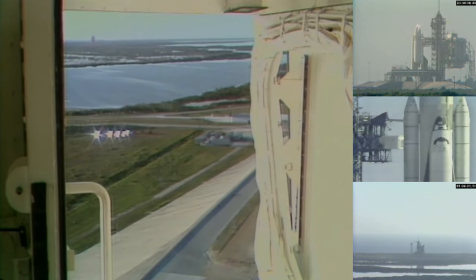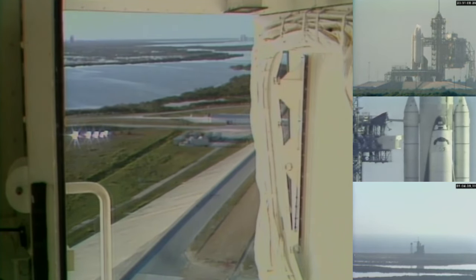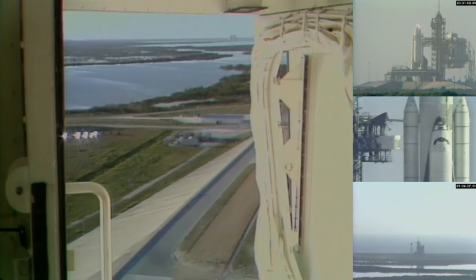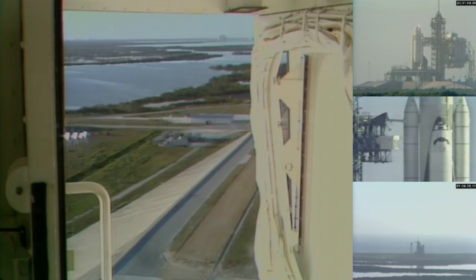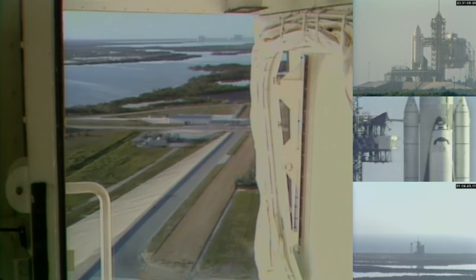The development flight instrumentation, which measures the stresses on the orbiter during flight, have been turned on, and recorders store information for playback after landing.